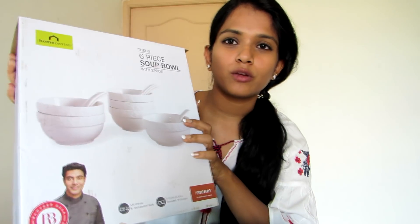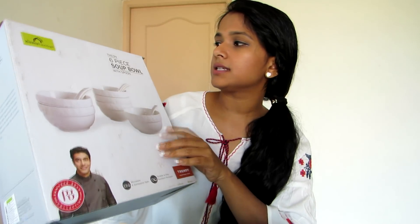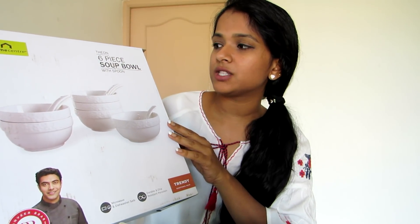Before getting into the video, do not forget to subscribe to my channel BeYouDefining — it really means a lot to me. First on my list, and my favorite too, is the Theon six-piece soup bowl set with spoons.